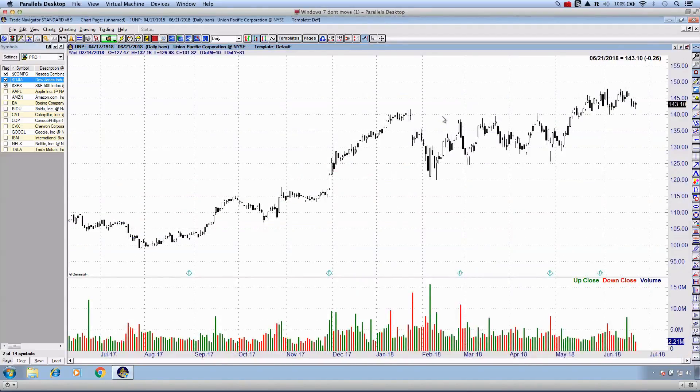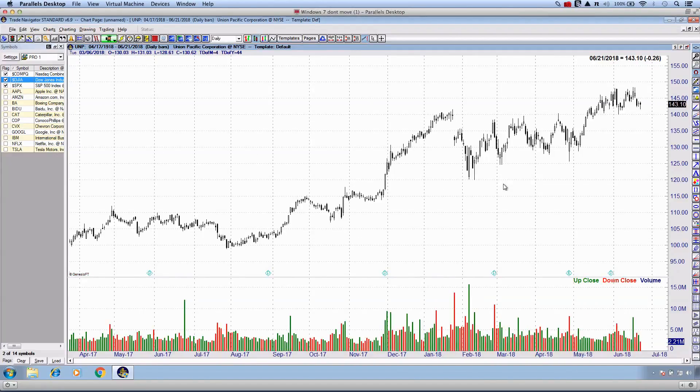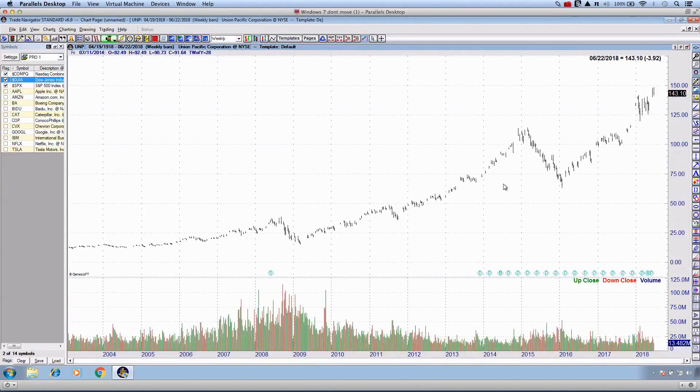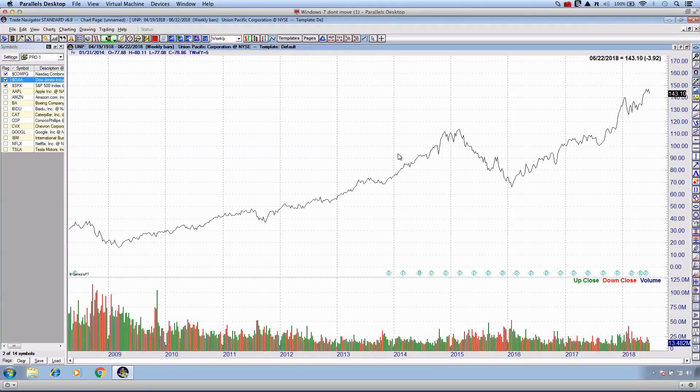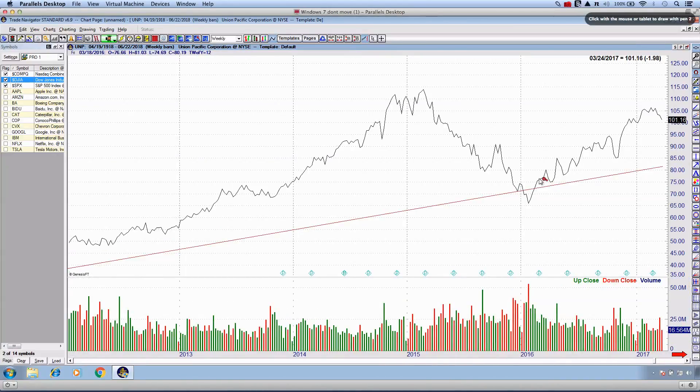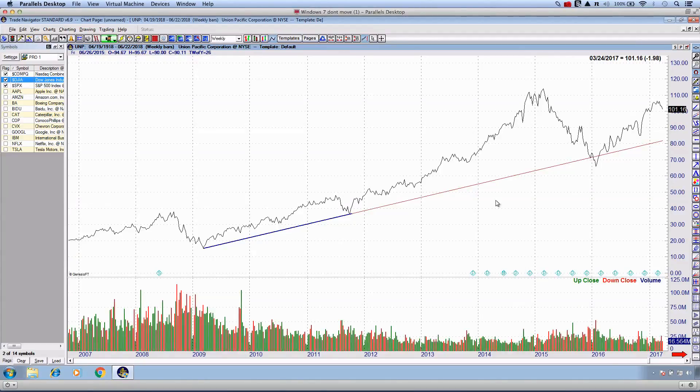Let's jump into the next stock. I've got a short list in front of me. We'll start the process over — go to the weekly chart, find trends in effect, and change to the closing price line. For UNP, I want to pay attention to the 2009 low as the beginning of the trend. Aligning the 2009 low and the pronounced 2011 low, and extending into the future, you can see how close we came in 2016 — that was essentially the pivot, very close to that bullish trend.